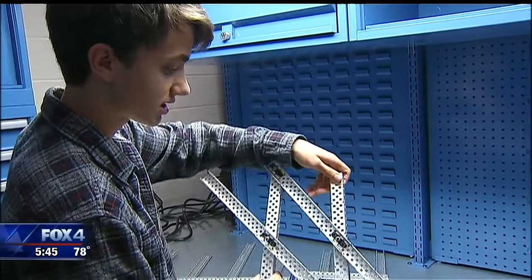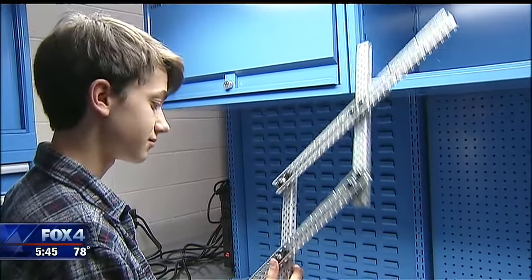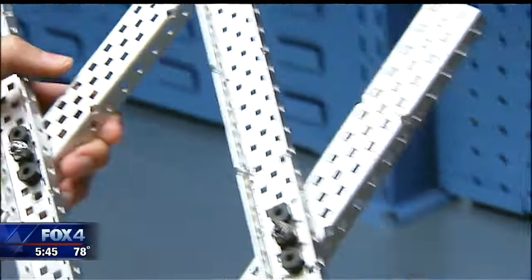For now, the focus is on getting a robot to operate on its own for 15 seconds. Right now it's about 50% complete, but when it is complete, we'll see the results then.